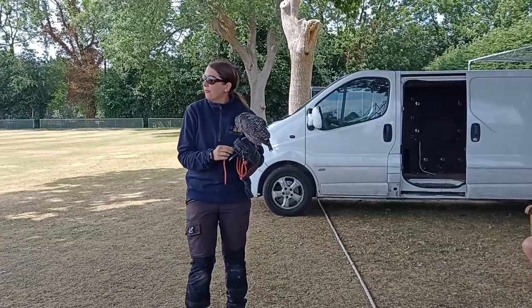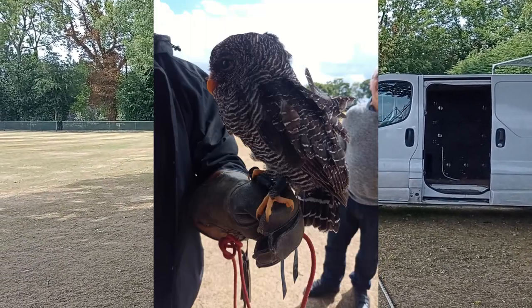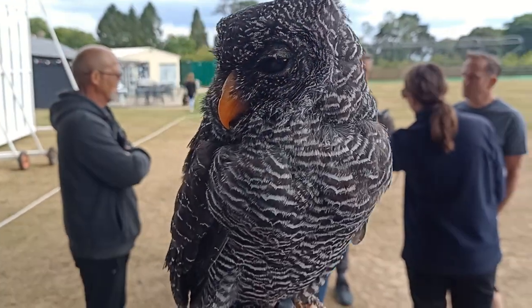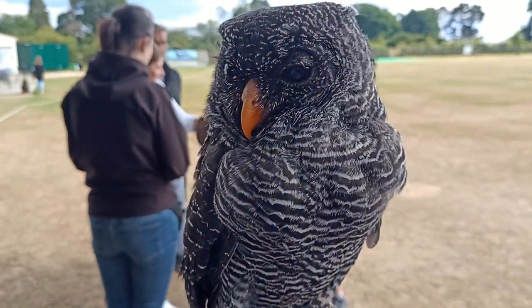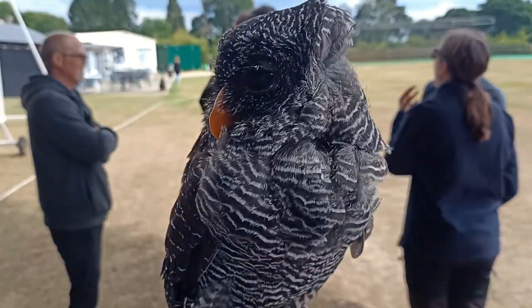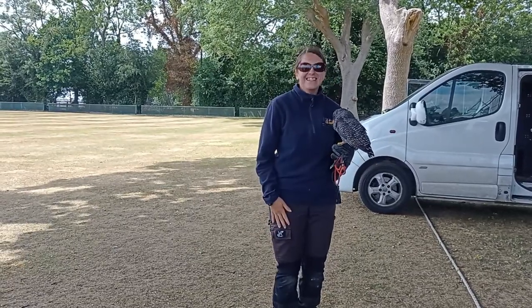This is Florence, a 12-year-old black-banded owl. She's a lovely little lady — Flo's favourite thing to do in the whole world is absolutely nothing. So if anyone is nervous, hold this. She'll just sort of go... that's how relaxed she is.